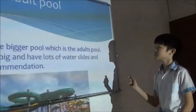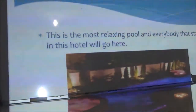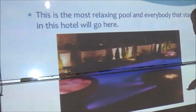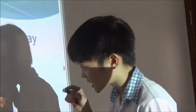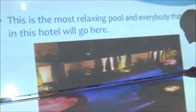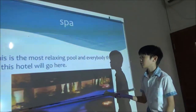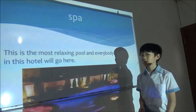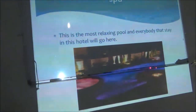Next please. This is one of the relaxing pools — everybody who stays will want to try this. This is the best pool and it's only open at night because it's really good at night. This pool is not open in the morning or afternoon — only at night. Because once people swim, this pool has to be washed and cleaned for about 18 hours. Please press this picture right here.